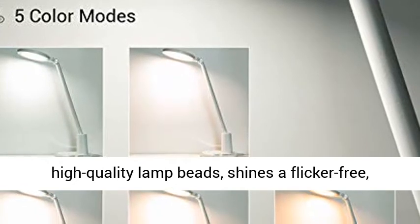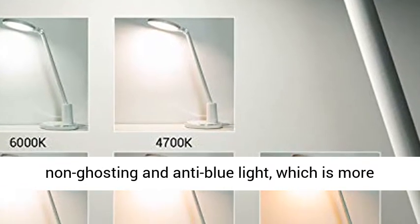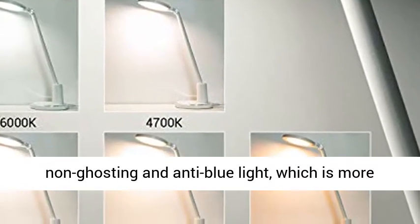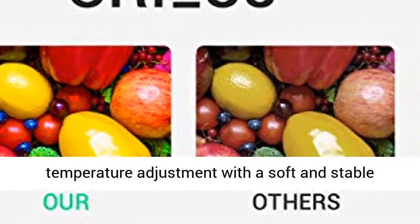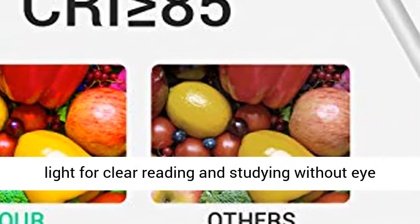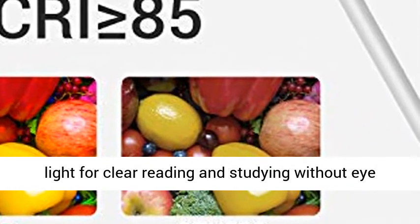Eye-caring and eye-friendly, our LEDs are composed of 64 high-quality lamp beads, shining a flicker-free, non-ghosting and anti-blue light, which is brighter and eco-friendly. Five levels of color temperature adjustment with a soft and stable light for clear reading and studying without eye fatigue and dryness.